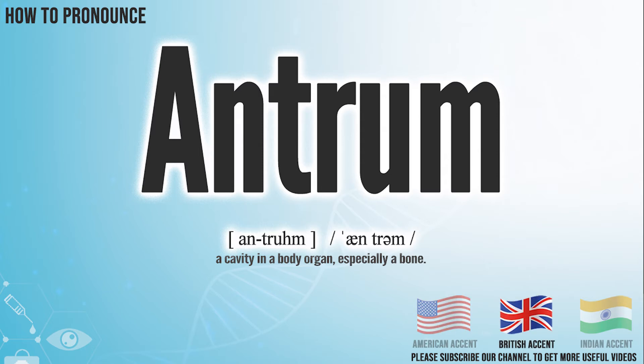In the British accent, it pronounces Antrum. Antrum. In the Indian accent, it pronounces Antrum. Antrum.